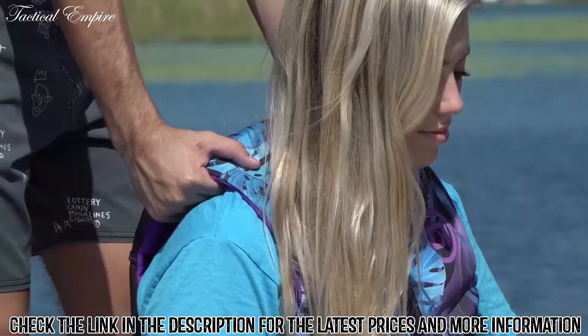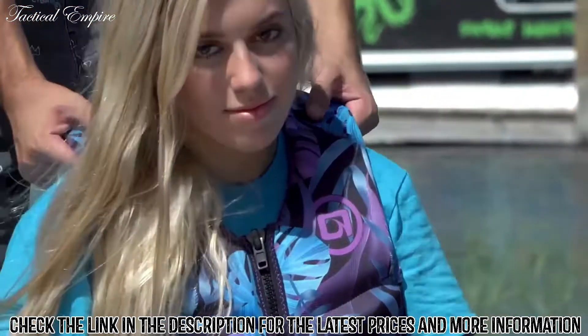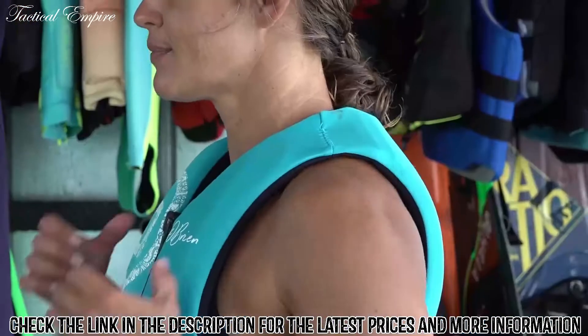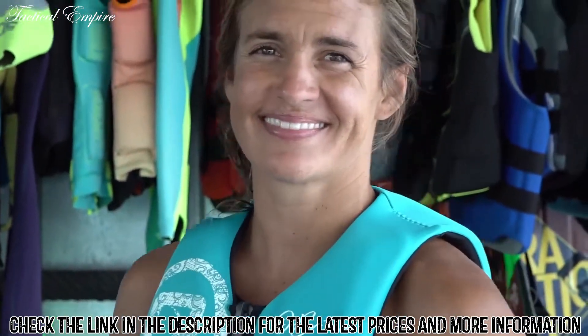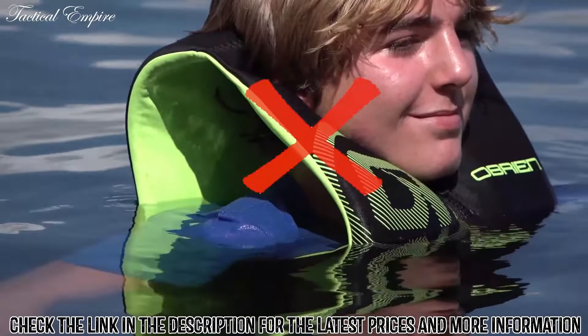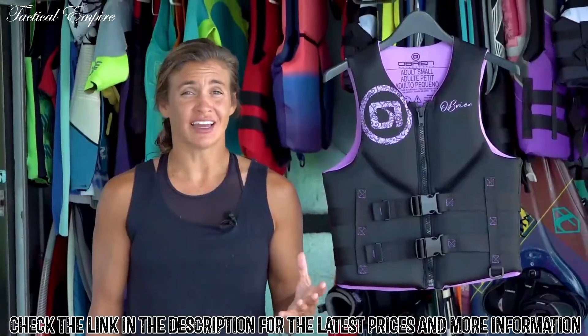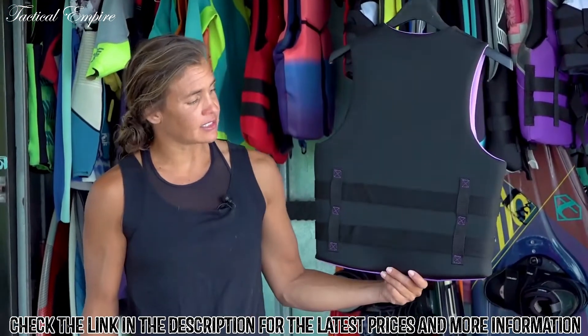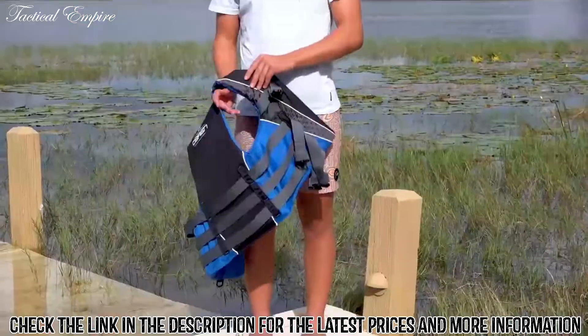To make sure you've got the right size, raise your arms up over your head and have someone else lift the life jacket from your shoulders. If no one is there to help, you can do it yourself. If it stays securely in place, you should be good to go. If it raises up to your ears or chin, try a smaller size. Note that life jackets come in many different styles and all fit a little differently, so it's possible you could have the right size but just not the right fit.